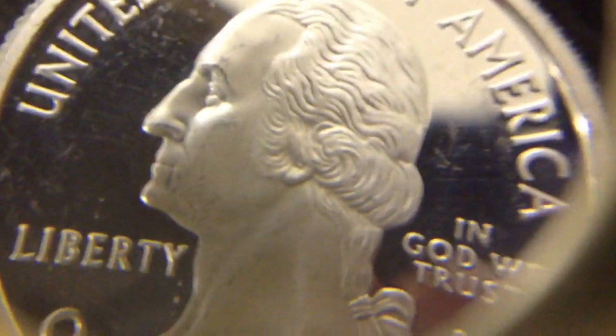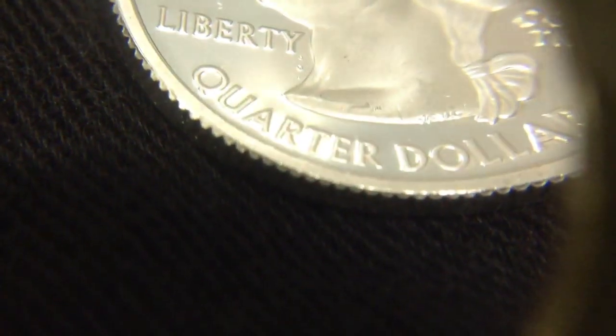This is a silver proof state quarter. It is a little circulated, as you can see, but you can also see from the rim of the coin — it is silver, there's no copper. It's not like the copper clad that you see. There's the backside: Kansas, 2005.